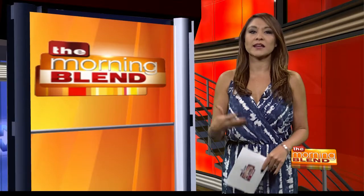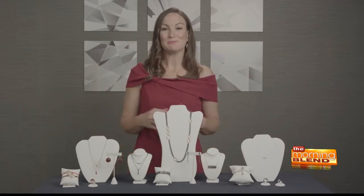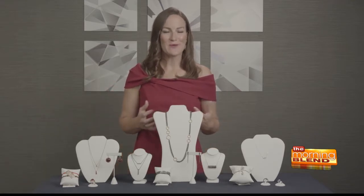In clothing, black is always a crowd favorite. Is black actually popular in jewelry this season as well? Black is always in fashion, and black and sterling silver is a great way to bring this trend into your fine jewelry wardrobe.